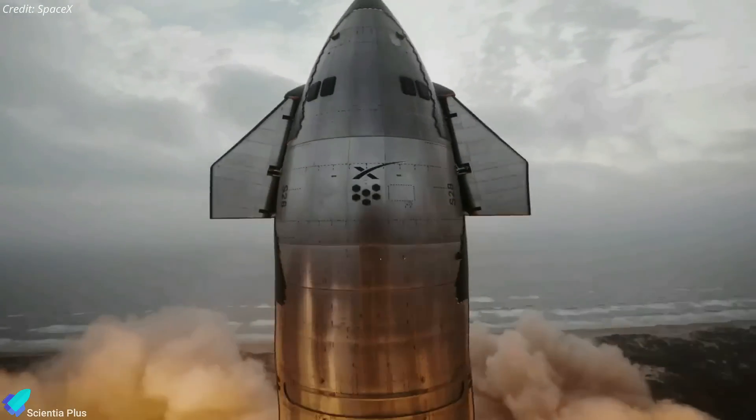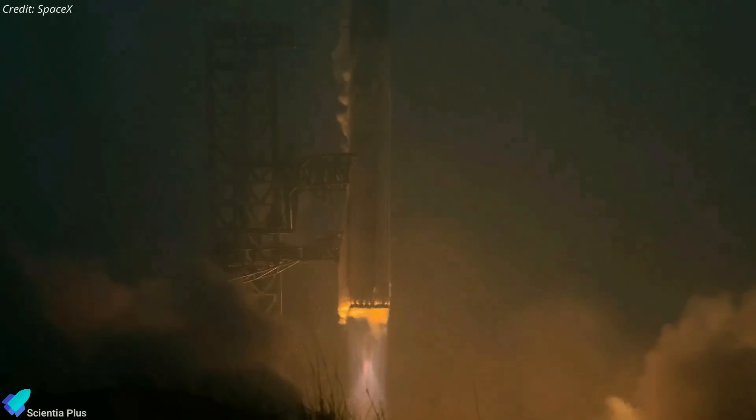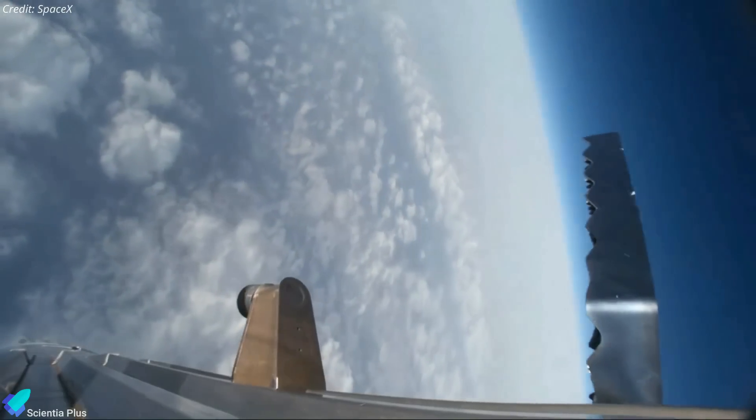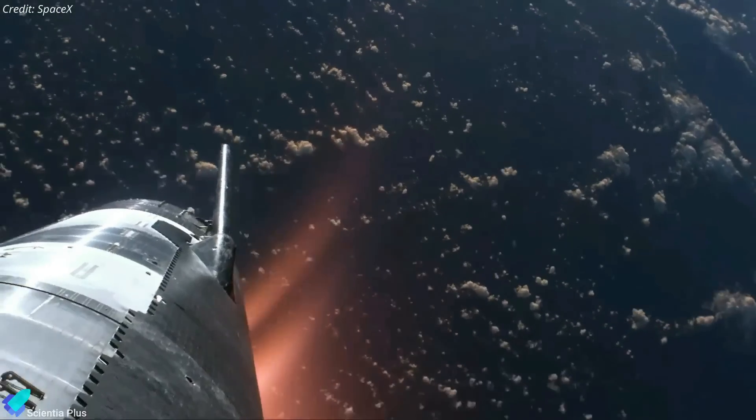However, the investigation into the Flight 3 mishap is still ongoing, and SpaceX will only receive a modified launch license once the investigation is complete and all required corrective actions are implemented. Given that Flight 3 was nearly successful, we can hope that the investigation will not uncover any major issues that could significantly delay the next launch.